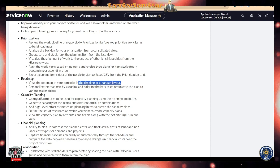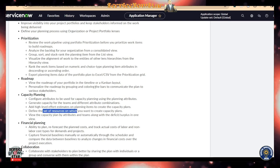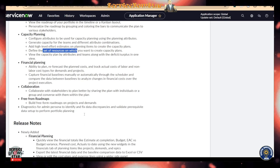When it comes to capacity planning, there are additional capabilities within Portfolio Planning. For example, you can configure attributes to be used in your capacity planning using a Planning Attribute — that's a very powerful feature. You can also define a set of resources on which you want to create a capacity plan. There are a lot of cool features here.